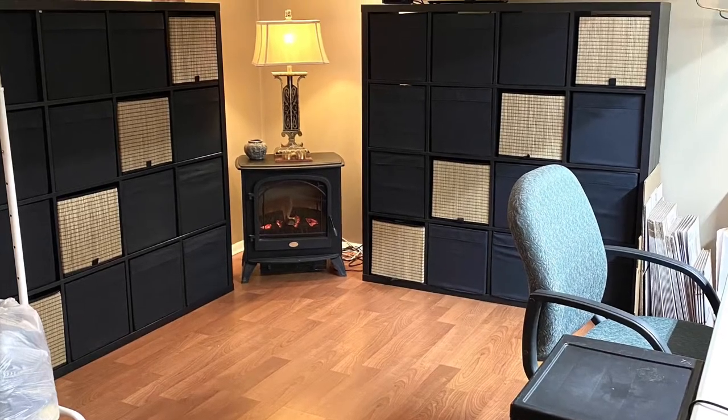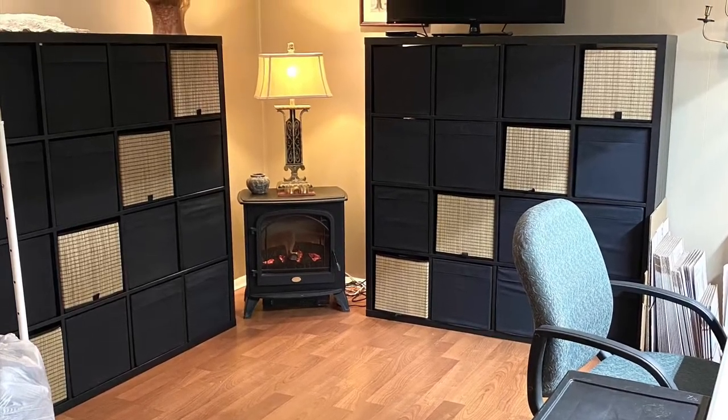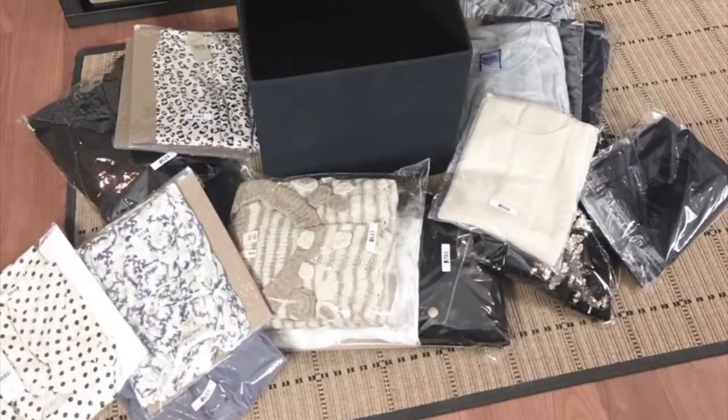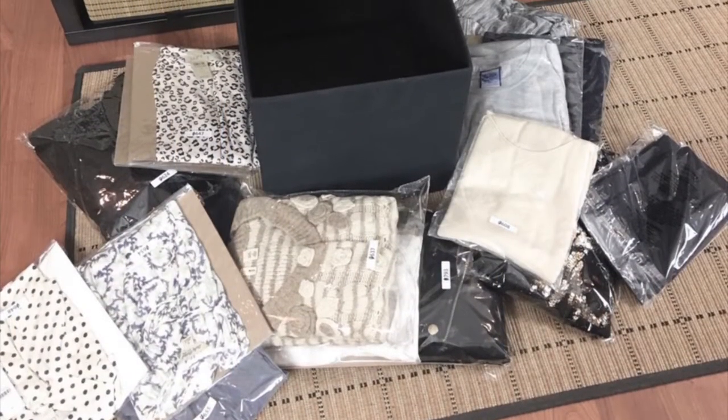Hey everyone, it's Debbie at Pineapple Path. This is my office area for my fashion and accessories, and today we're going to do a little bit of shipping and take you through that process.